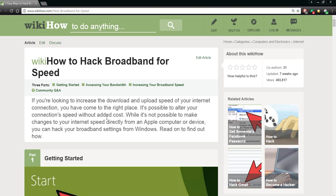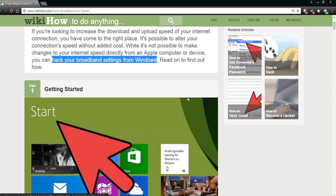It is possible to alter your connection speed without added costs. Now, it's not possible to make changes to internet speed directly from an Apple computer — so pay attention, Apple people. You cannot do this from your Apple computer or device. To hack your broadband settings you have to do it from Windows. Everything is done through Windows. So here we go — getting started. I'm going to show you the illustrations and I'll save you this link in the video comments section.